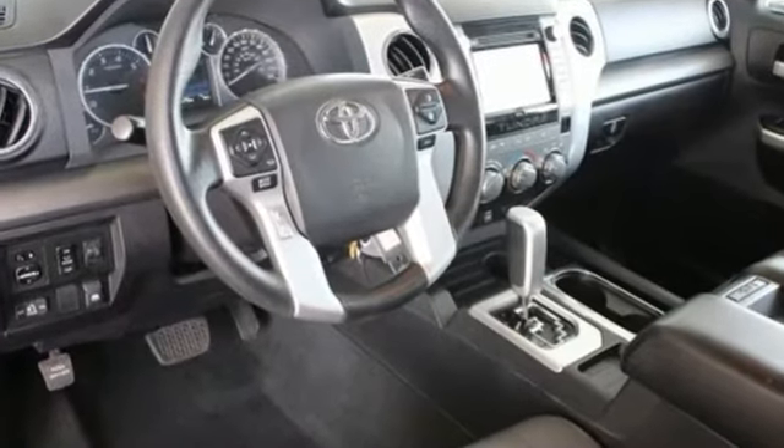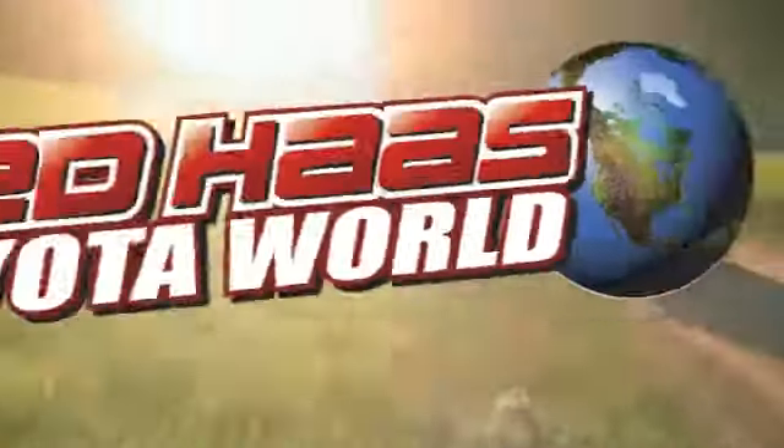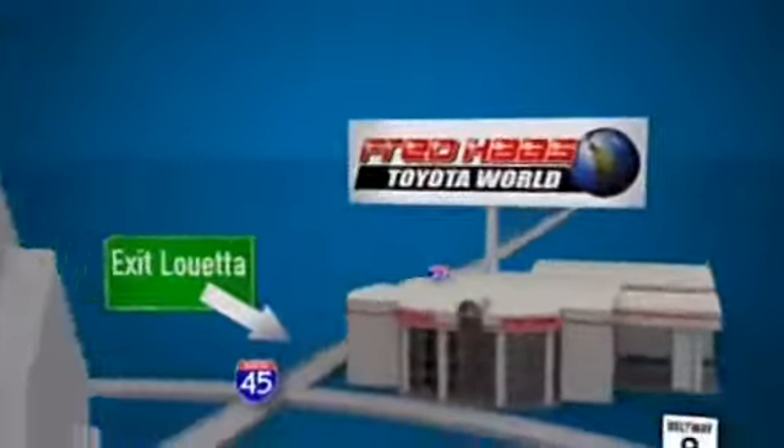The Tundra serves you all day and all weekend. Come and take this rugged truck for a test drive. Fred Haas Toyota World has been a hallmark of our community for more than 40 years. Easy to find on I-45 North at Luetta, just two miles north of 1960.